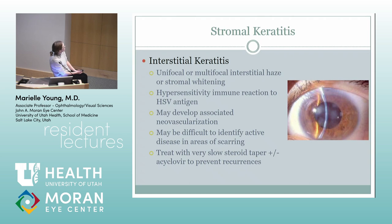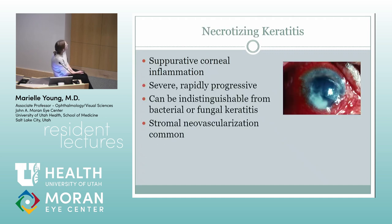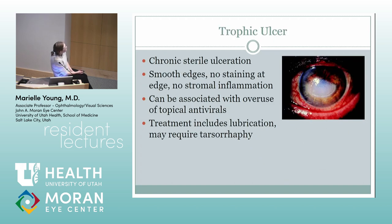Interstitial keratitis is a hypersensitivity immune reaction — you can get some neovascularization. You've got to treat it with a really slow steroid taper. They can get a necrotizing keratitis. Herpes can also cause a keratouveitis. They often get trophic ulcers later because they're neurotrophic, which can also be made worse by those topical antivirals — which is why some people don't like using those.